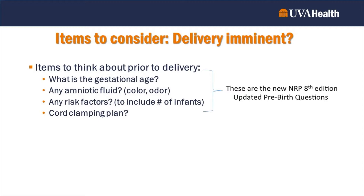When delivery is imminent, it's important to think about these things ahead of time. There are four important questions from the American Academy of Pediatrics through the Neonatal Resuscitation Program — the updated eighth edition. The first: what is the gestational age of the infant? Are they preterm — a 25-weeker, a 32-weeker, or a 40-week gestation infant? Knowing gestational age is critical in order to plan appropriately prior to delivery.